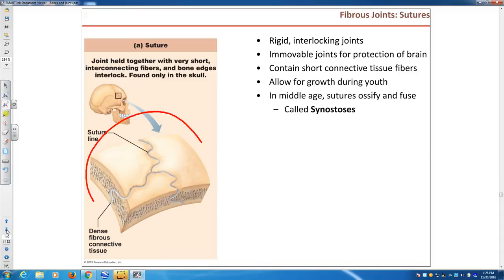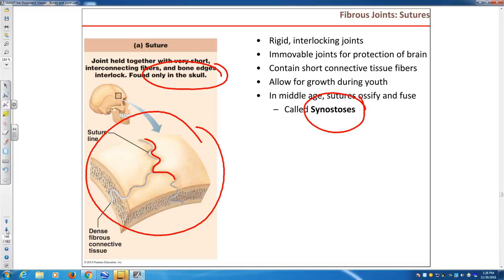The first example is a suture — joints you already know: the coronal suture, sagittal suture, squamous suture, and lambdoid suture. Sutures can be found only in the skull. They are fairly expandable in youth so the brain can grow. But eventually, in middle age, the connective tissue fibers start to ossify — they are substituted by bone — and after that these joints are called synostosis.